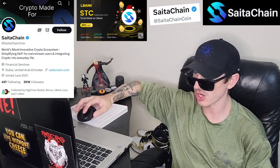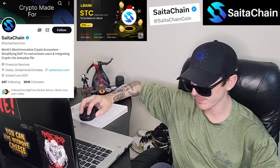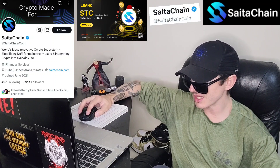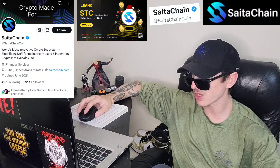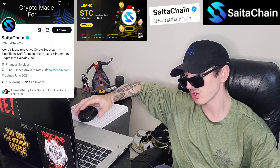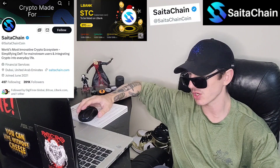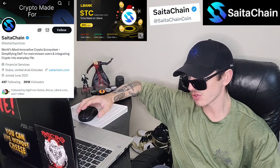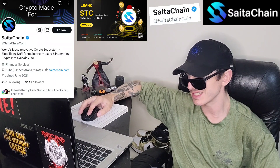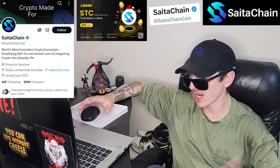Let's get into this coin. You can find all the info and links at satachain.com. The STC coin will be listed December 25th at 12 o'clock UTC time on LBank. If you don't have an LBank account, download LBank from the Google Play Store, Apple App Store, or on your PC. Open an account, fund it with USDT, and then on Christmas Day go into the trade section, search STC the ticker symbol, and simply buy the coin. It is that easy.